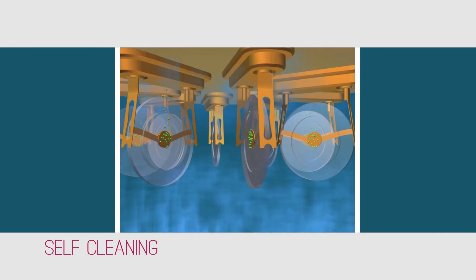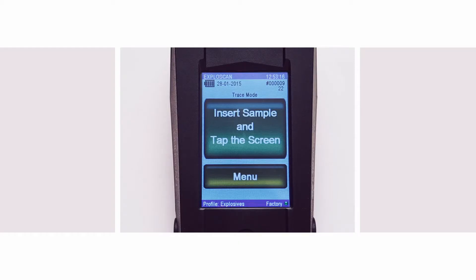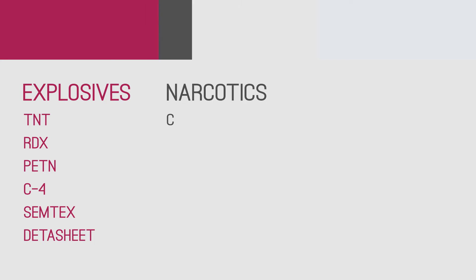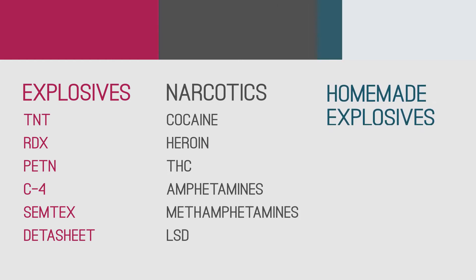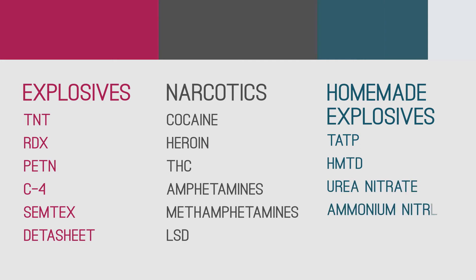The DuoScan rapidly decontaminates itself after each alarm and is ready for continued use within seconds. The DuoScan can rapidly detect TNT, RDX, PETN, C4, Semtex, cocaine, heroin, THC, amphetamines, methamphetamines and LSD. It can also be optimized for homemade explosives such as TATP, HMTD, urea nitrate, ammonium nitrate and others.